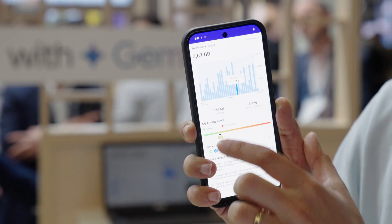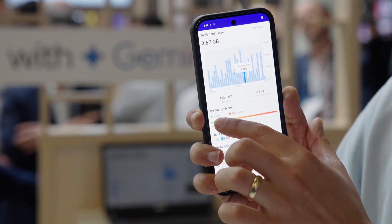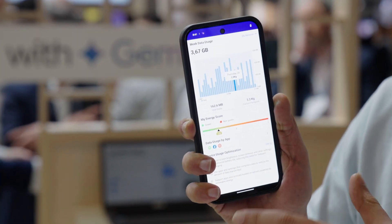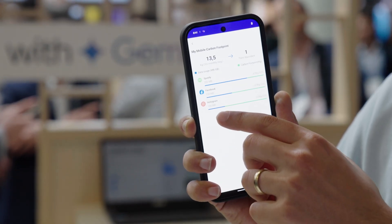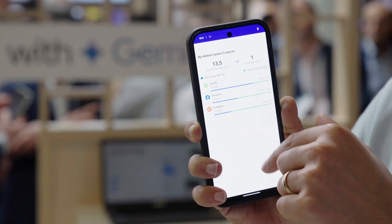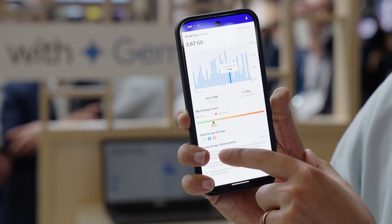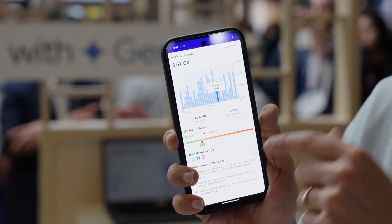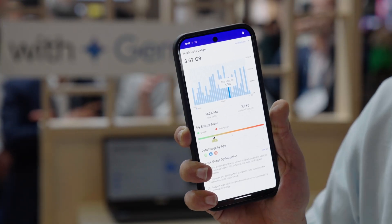Once we have this profile, we can create an energy score for the consumer so they know whether they're doing the right things. We can also show them a deep dive and drill-down of how much carbon footprint every application is contributing. Finally, we provide AI-generated recommendations — if the user follows these recommendations, they can save energy and reduce their carbon footprint.